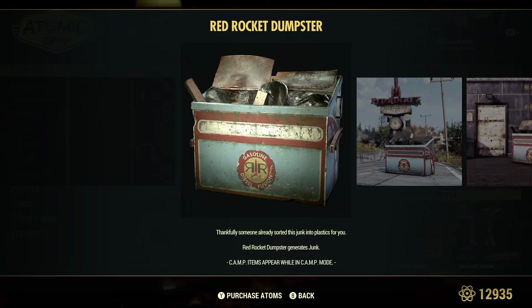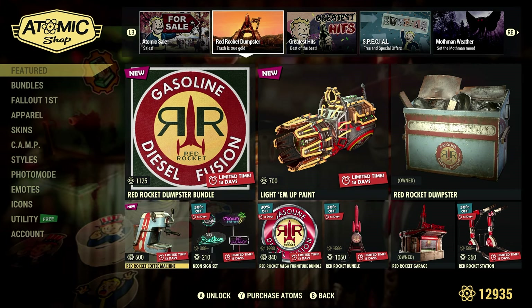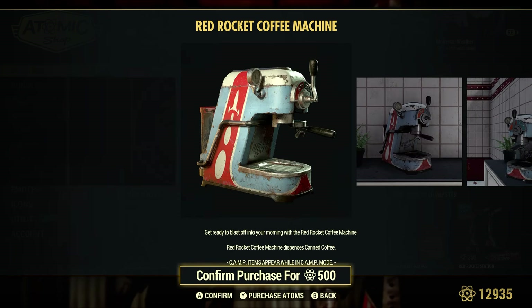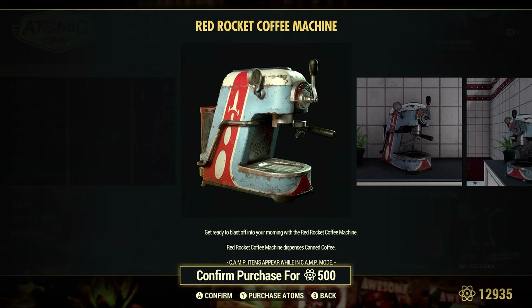If you don't have camp resources, it's worth having in your camp — just like any other camp resource. Time savers, basically. The Red Rocket coffee machine is 500 atoms by itself. There are three different versions but only one OG — you can only put one coffee machine in your camp, and the others are just skins for the OG one.